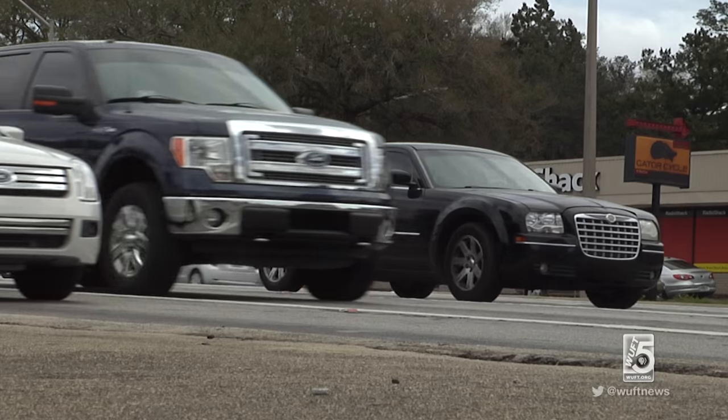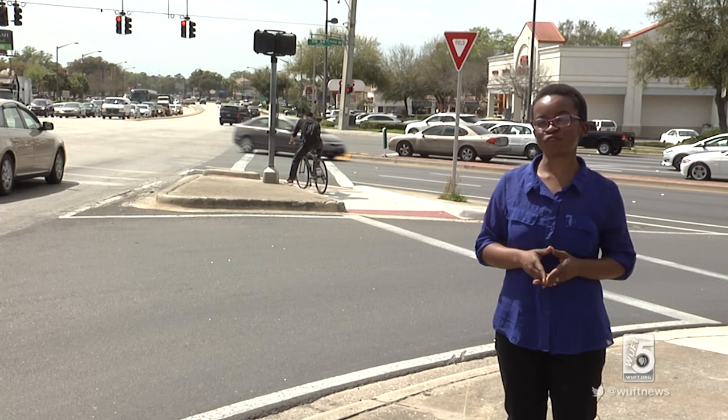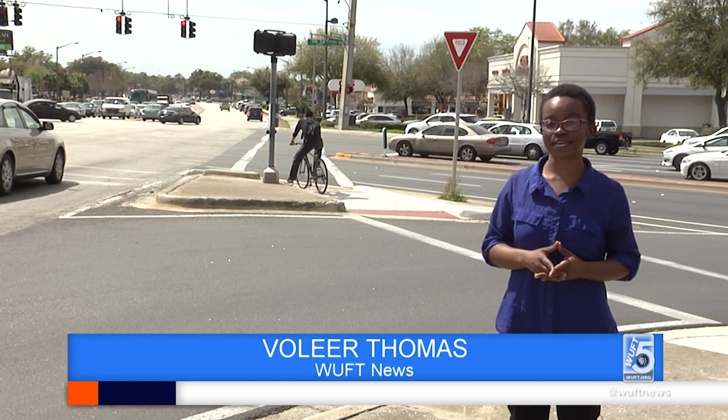What they really do is help police detect red light runners. Here on the corner of 34th Street and Archer Road are examples of these blue lights.